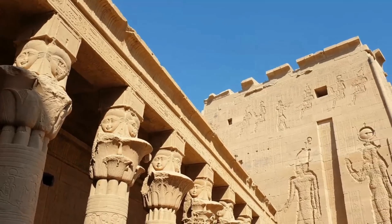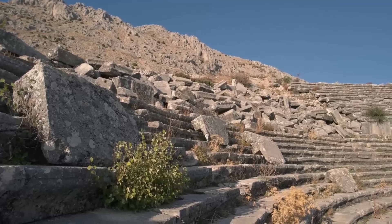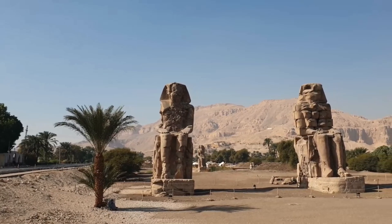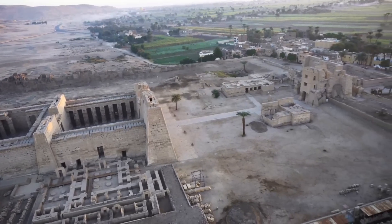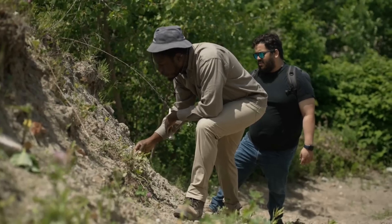The temple was built thousands of years ago by Pharaoh Ramesses II. It was eventually destroyed during the Greco-Roman period. However, the temple, which was twice the size of Karnak and Luxor, still contained many discoveries. International archaeologists have spent years trying to find traces of what is believed to be deep underground, and the effort paid off with what will be one of the greatest discoveries in history.